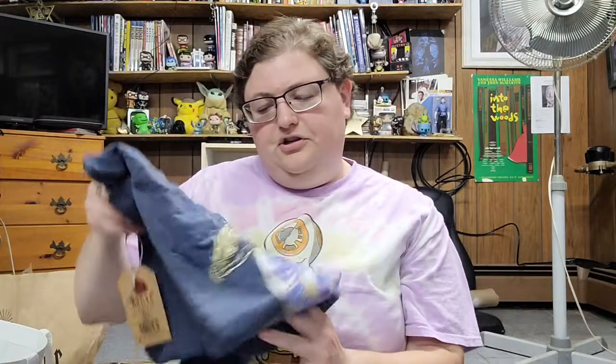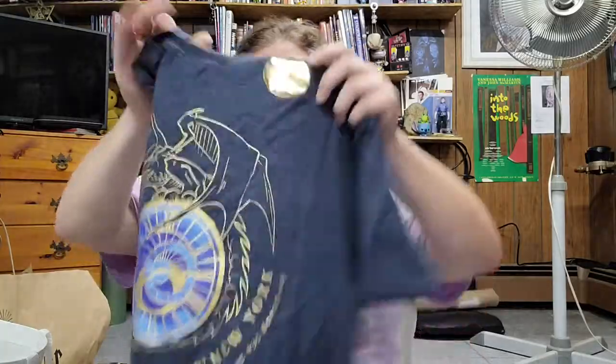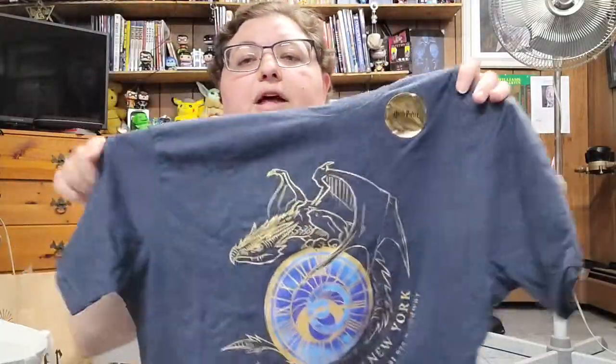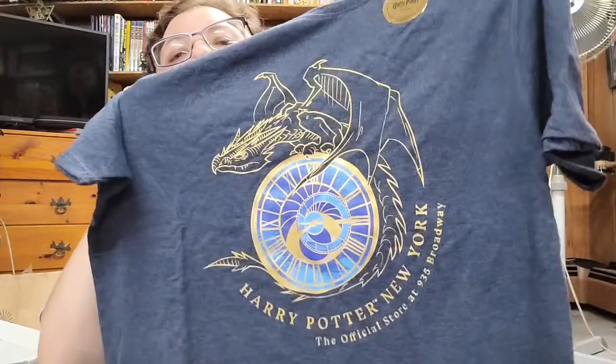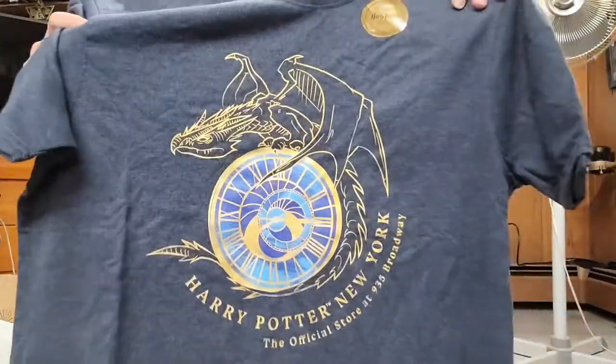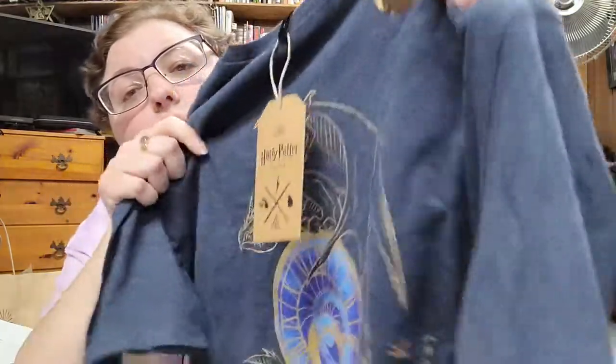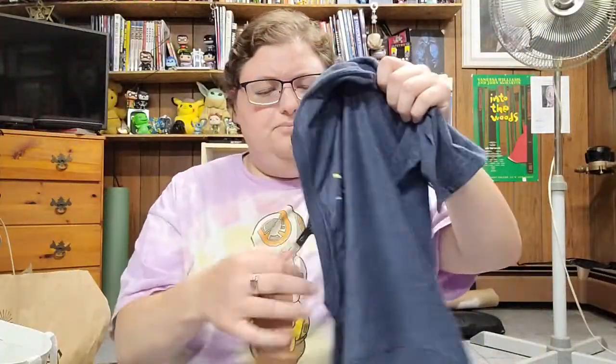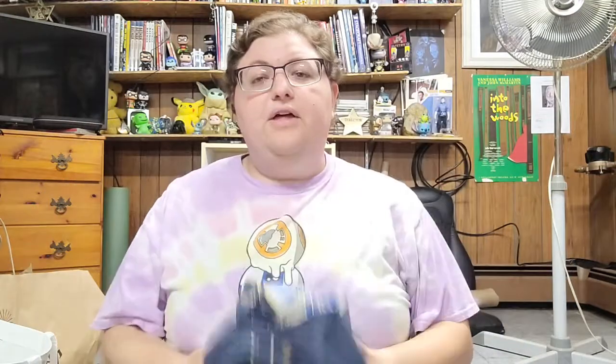I bought a t-shirt design right here. This t-shirt is only available at the New York store — you cannot get it anywhere else. I like the gold and I like the dragon of course. I like the design. So we'll see if that fits.